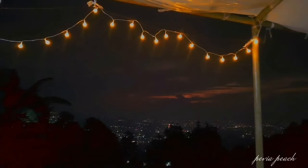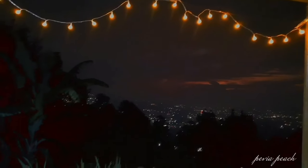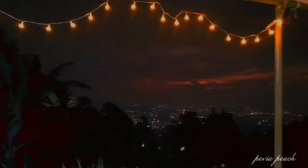Dan untuk lampu-lampu tumbler ini, aku bawa dari rumah ya, jadi bukan punya disini. Niat banget kan, jadi makin mempercantik suasana disini.